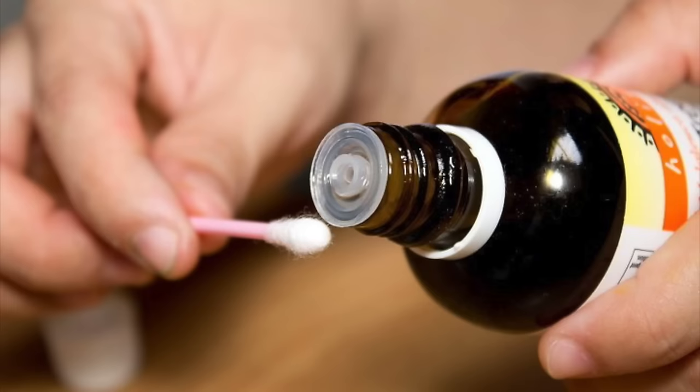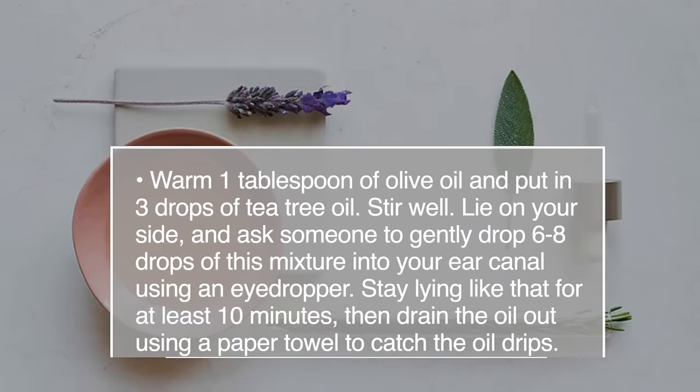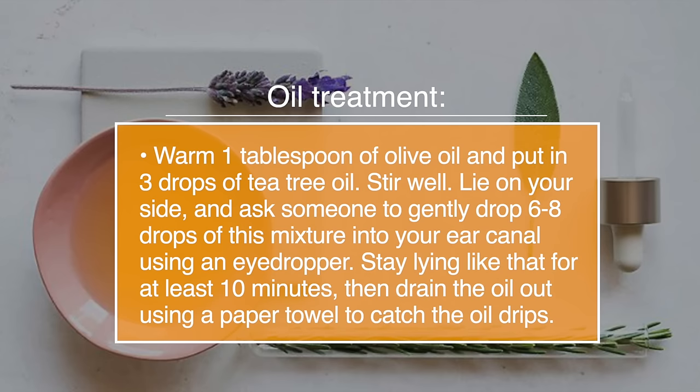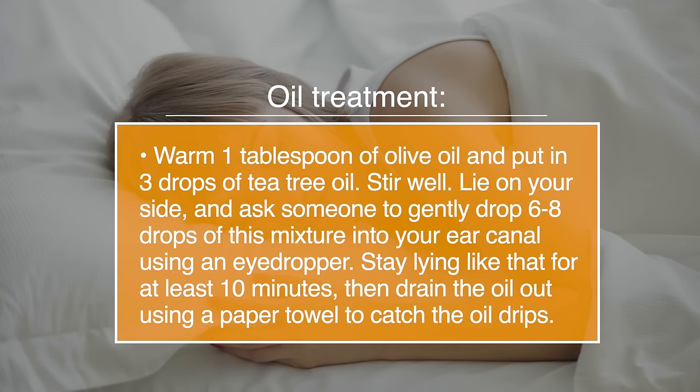Number twenty-seven, earache. Earaches are painful and can be caused by a fluid build-up or bacterial infection. Tea tree oil can help to provide relief. Warm one teaspoon of olive oil and put in three drops of tea tree oil. Stir well, lie on your side, and ask someone to gently drop six to eight drops of this mixture into your ear canal using an eye dropper. Stay in that position for about 10 minutes, and then drain out the oil using a paper towel to catch the oil drips.